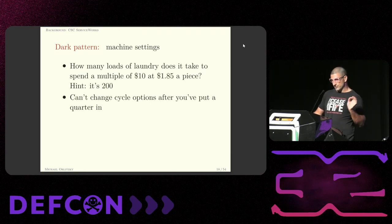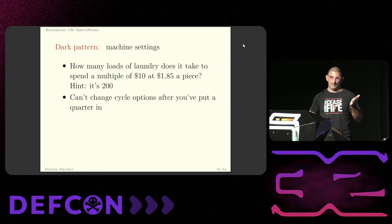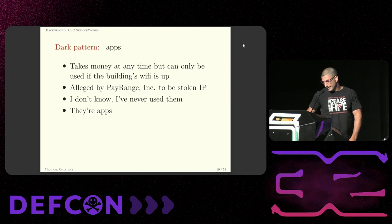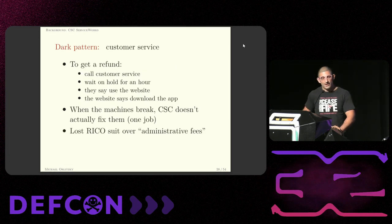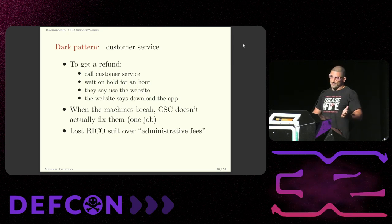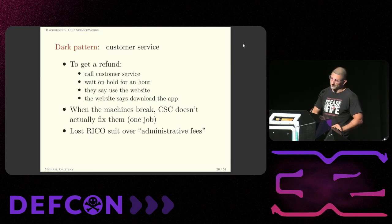If you put quarters into the coin-operated machines, you lose the ability to change any of the cycle options — so if you try to change from cold water to hot water after you've put a quarter in, you can't. You have to take your laundry, move it next door, pay again, and then run with hot water. I don't know too much about the apps because I would rather die than install an app on my phone, but the apps will take your money at any time over cellular data, but you can only redeem the credit if the building's WiFi is up and if CSC servers are working. Finally, the oldest dark pattern in the world is to just have shitty customer service — once they have your money, they don't want to answer the phone and they especially don't want to give it back. They also do not fix the machines, which is the one thing they're supposed to do in exchange for your money. And they lost a RICO lawsuit for doing RICO shit.